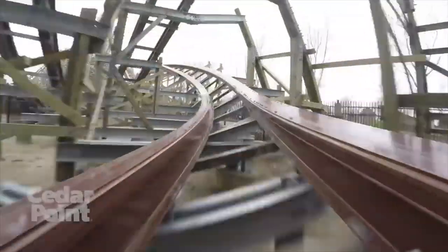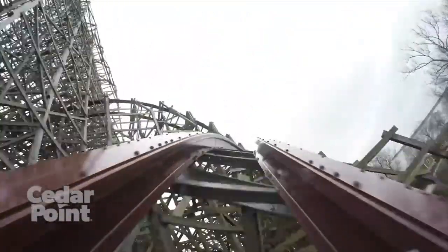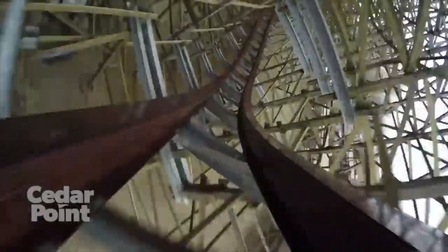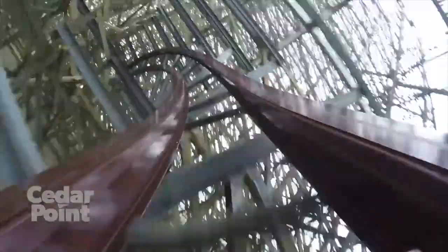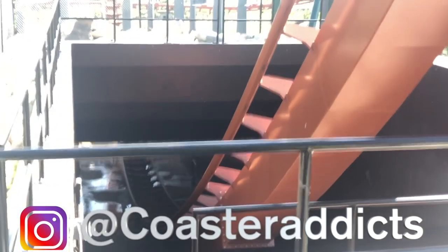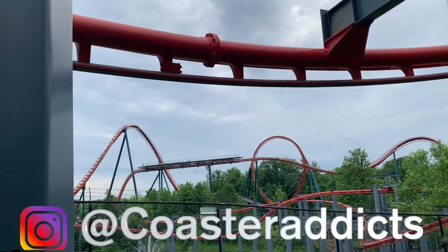That's it — those are my top 10 most anticipated coasters at Cedar Point. I've been waiting to go to this park for a really long time and I'm finally going, so it's going to be great. Stay tuned for lots of content from the trip. I'll be making a similar video ranking every coaster at Cedar Point once I come back, and then we can compare the two and see if my predictions were correct. Thank you so much for watching — have a great day, bye!